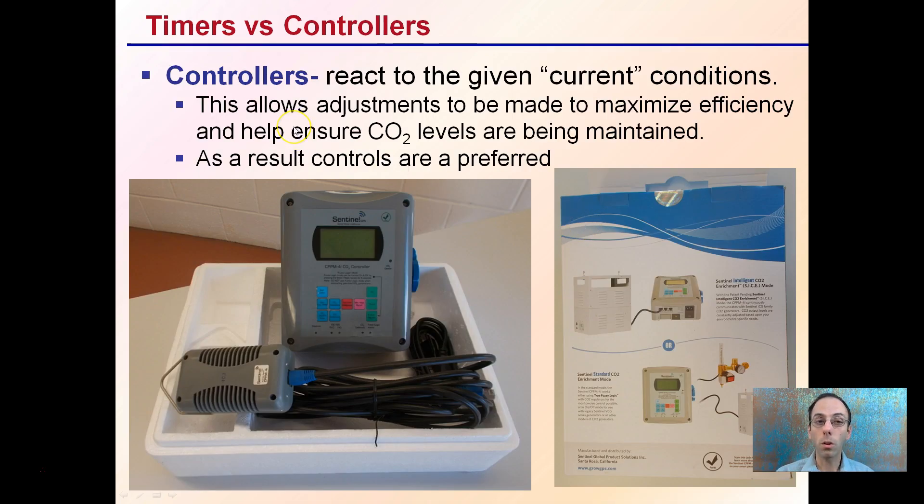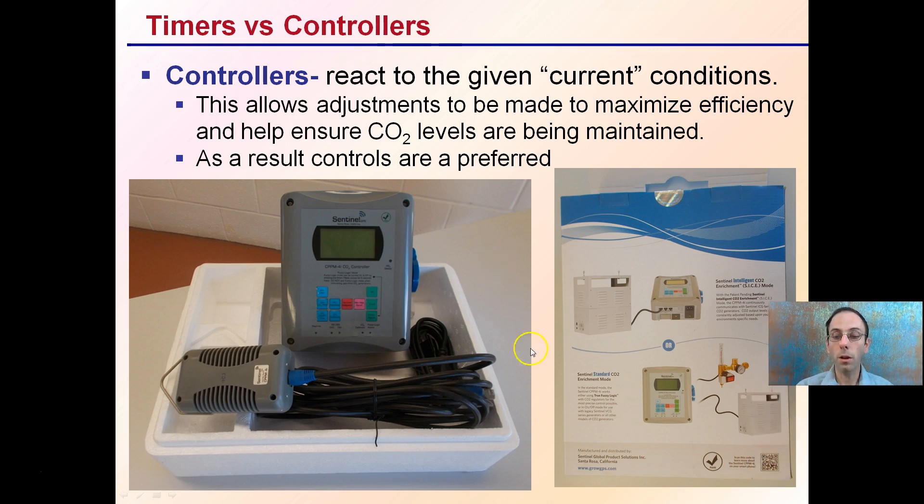What's a little bit better is controllers — they react to given current conditions. This allows for adjustments to be made to maximize efficiency and help ensure CO2 levels are being maintained. As a result, these controllers are preferred over those timers. You can see the one pictured here. It can work with generators, it can work with tank systems, and it has a lot of options that can be utilized. The controllers are much preferred over timers.